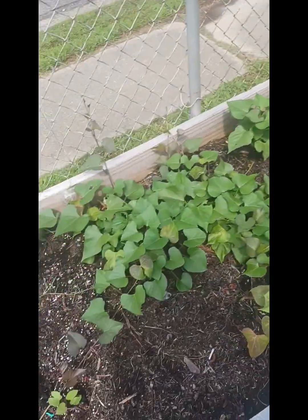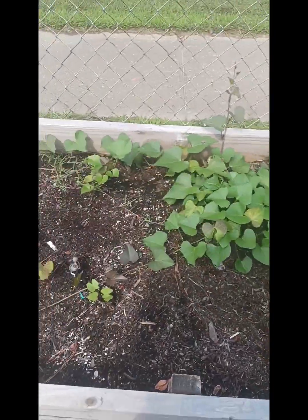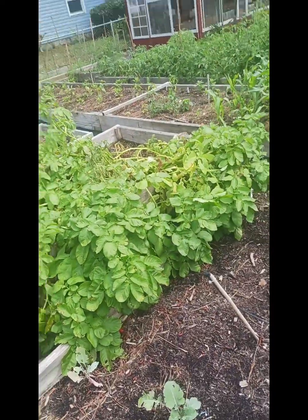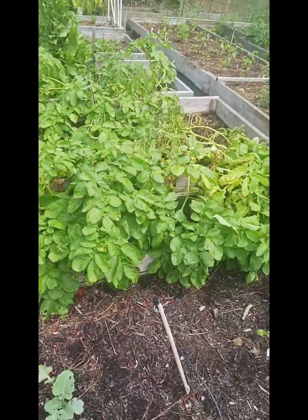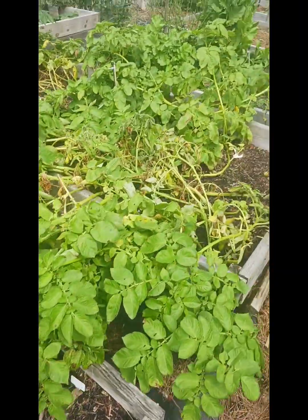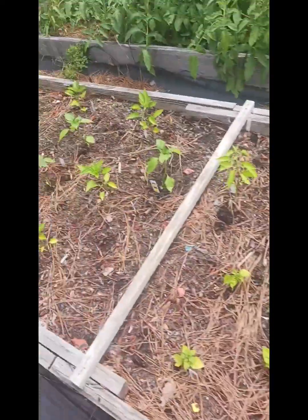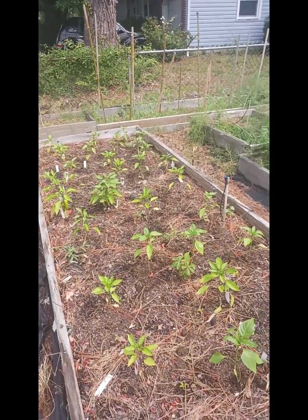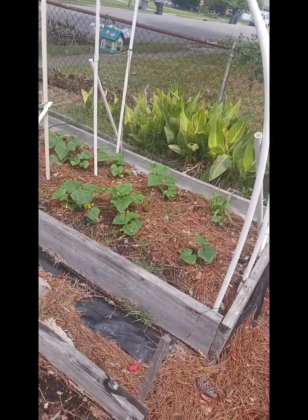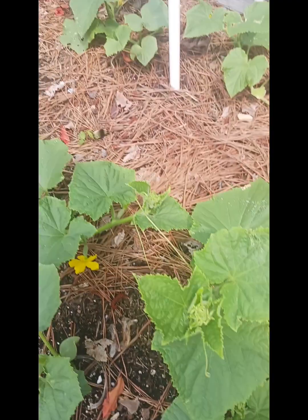We got red sweet potatoes and purple sweet potatoes — this half is purple, this half is red. Then we got our white potatoes right here; they should be ready in another week or two, they're starting to fall over. This end of the bed is hot peppers, and that way it's all sweet peppers. Then we got our cucumbers, which are just starting to really do anything. There's a little bee on it.